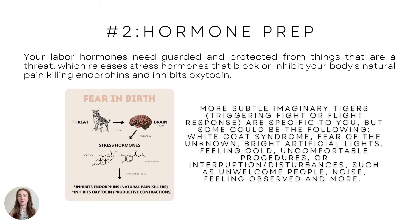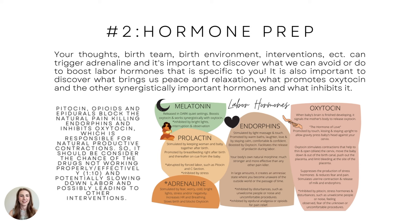Unwelcome people, noise, family members barging in and disturbing your rhythm, feeling observed — maybe there are students in your room making you uncomfortable, or that grandma asking when it's going to happen. Hormone prep involves your thoughts, birth team, birth environment, interventions, et cetera, which can all trigger adrenaline.